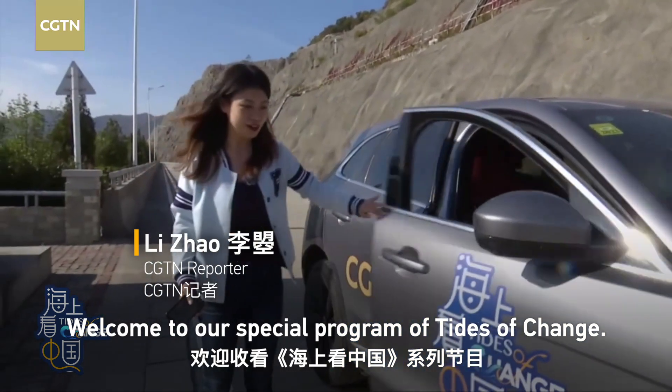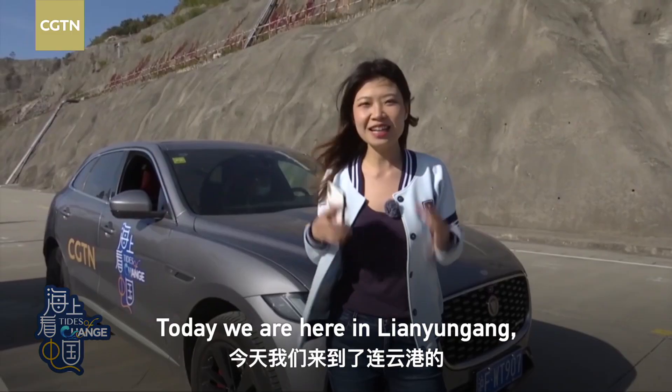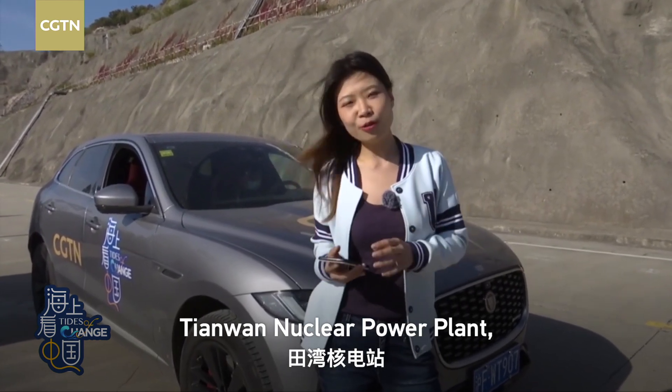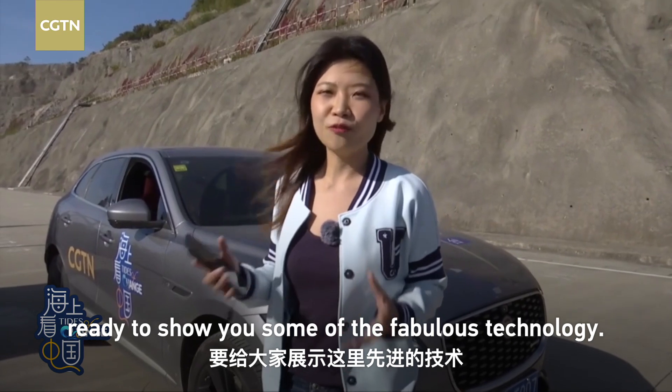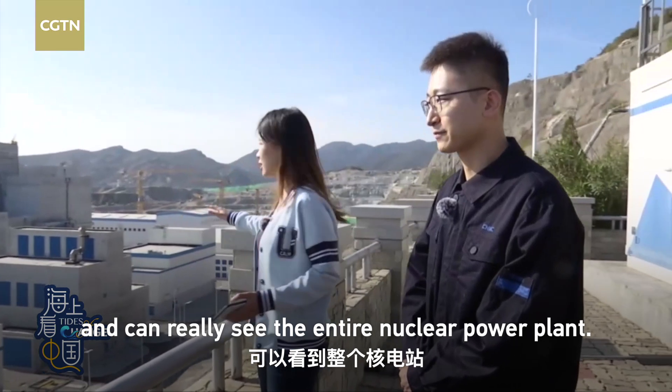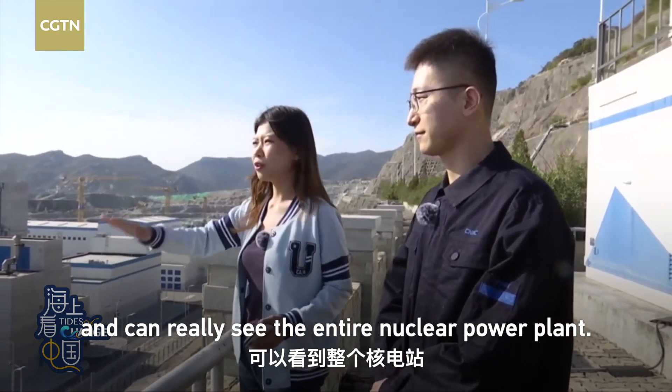Welcome to our special program of Pies of Change. Today we're here in Lianyungang at the Tianwan nuclear power plant, ready to show you some of the fabulous technology. We're here on a platform where you can really see the entire nuclear power plant.